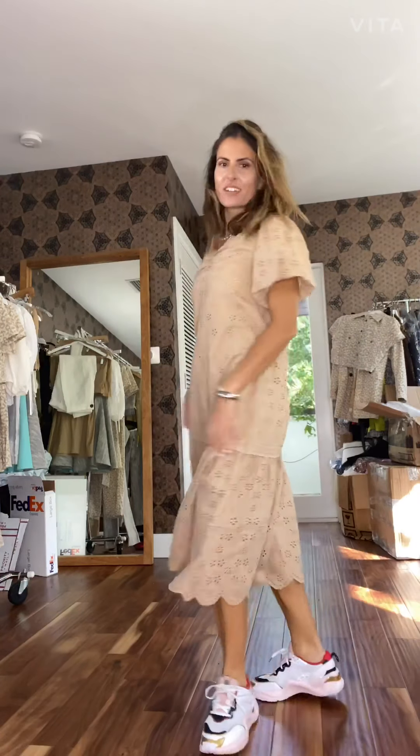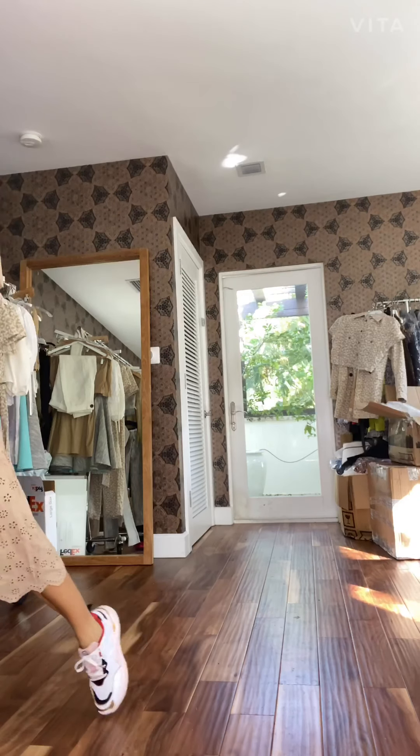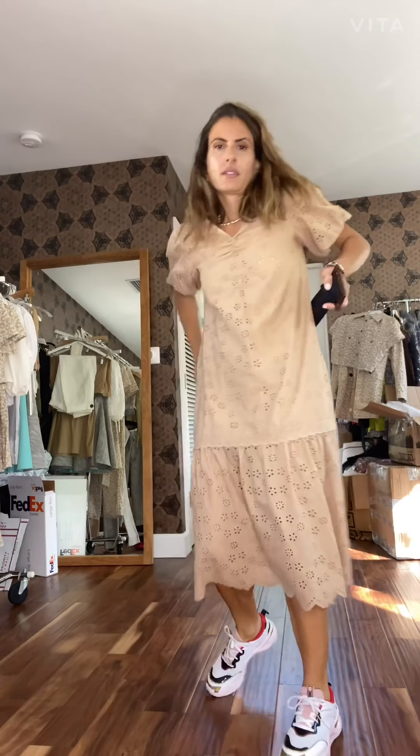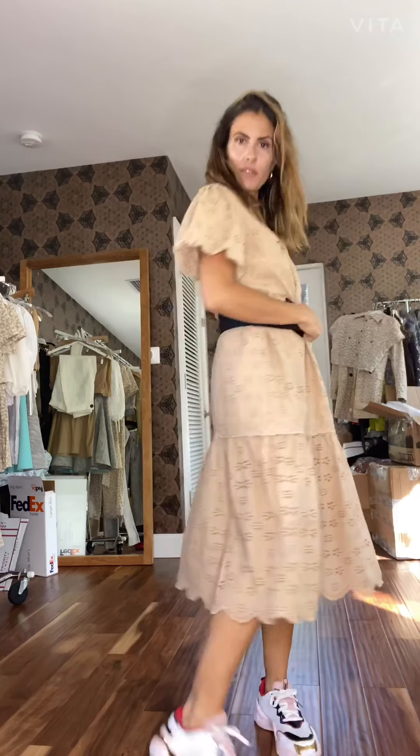Another summer dress option in eyelet — the Dallas dress — super cute. Balloon sleeves, very nice and fun. And of course you can belt it. It doesn't come with the belt, but you can definitely belt it, and it's super cute belted as well.